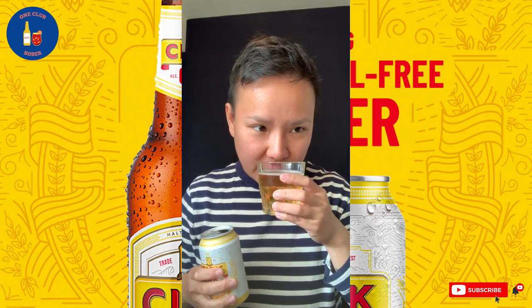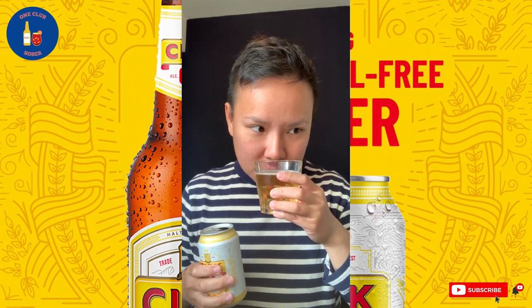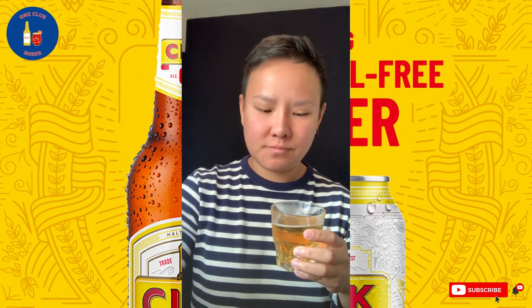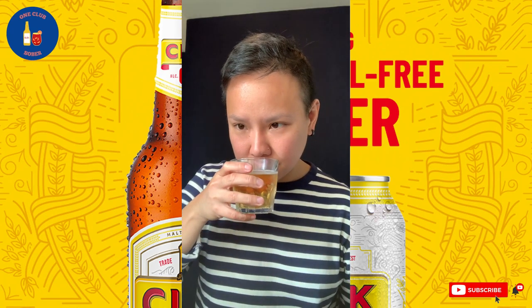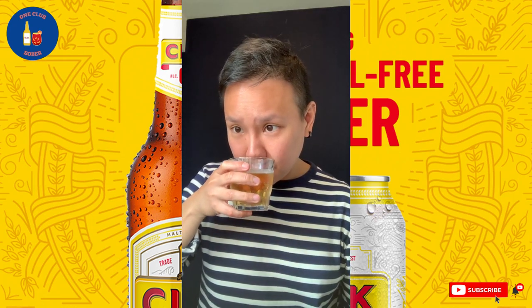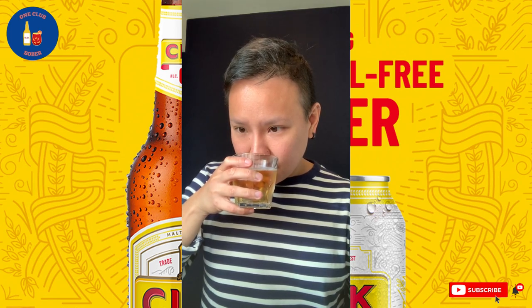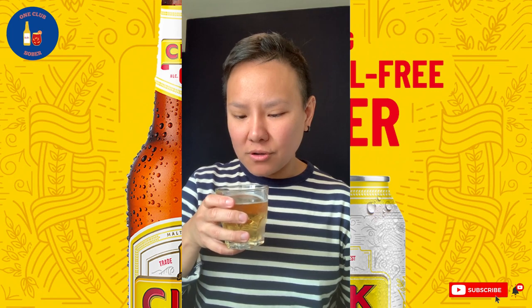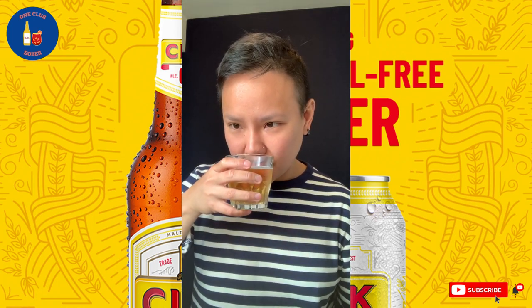Very nice kind of smell of grains. Definitely smells like a lager, so that's good. There's a slight sweet smell, but nothing too strong. So that's quite good.